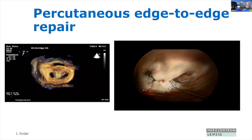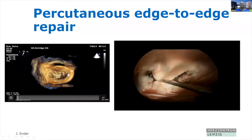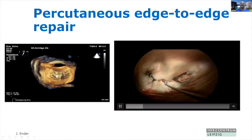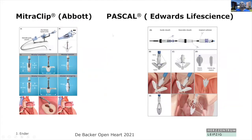Starting with edge-to-edge repair, you see that it mimics the Alfieri approach, first done surgically by Ottavio Alfieri. With the clip, you attach the anterior mitral leaflet and the posterior mitral leaflet, creating a double orifice valve opening area after the intervention. There are two CE-approved devices on the market: one from Abbott, the MitraClip, which has been available for years, and the other from Edwards Life Science, the Pascal system. Both devices now have independently controlled grippers.